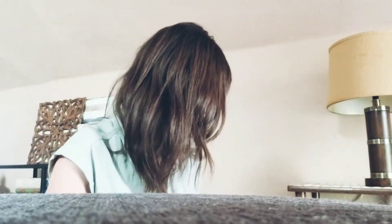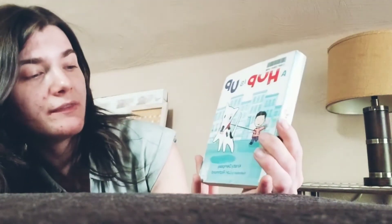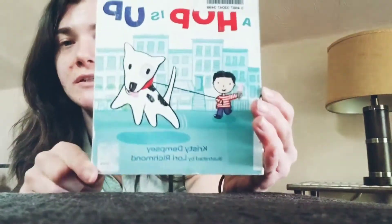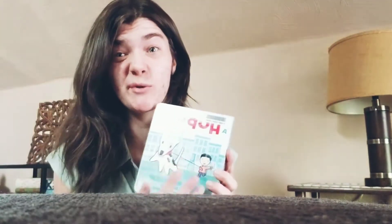All right. So there was our first book. Our second book is called Hop Is Up, by Christy Dempsey and illustrated by Lori Richmond. So this is going to talk about some things that we might see in a parade. We might even see a parade in this book. We'll see.